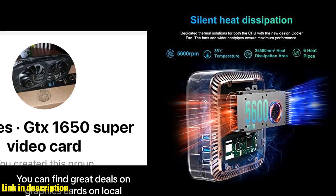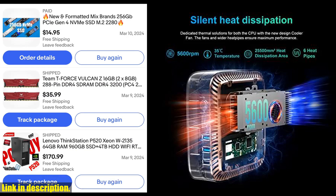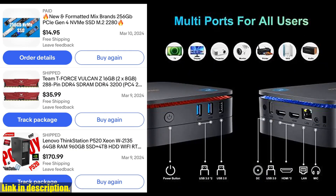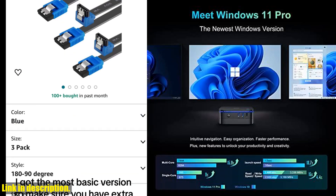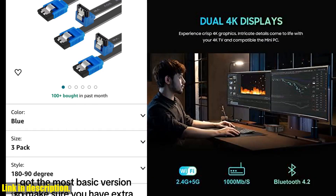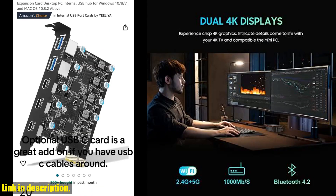Plus, with lifetime technical support and a 12-month satisfaction service, you can rest assured that you are getting a reliable and high-quality product. Upgrade your workspace with the BlackVue MP60 mini PC and experience the power and performance of this versatile computer. Check the link in the description to get your hands on this amazing mini PC today.